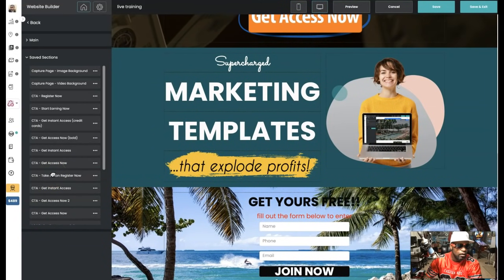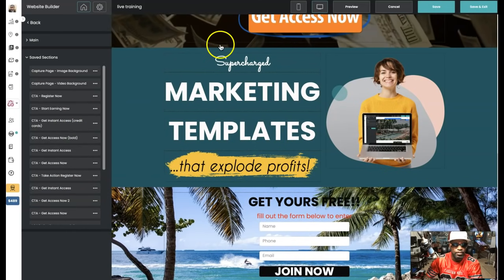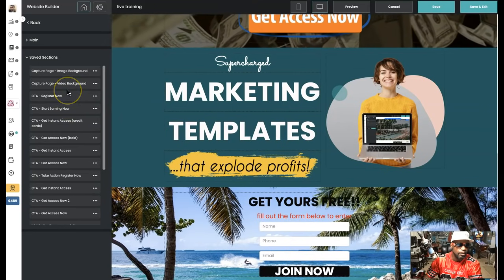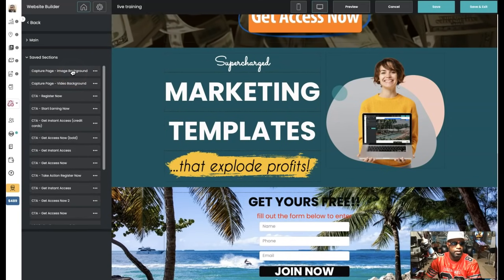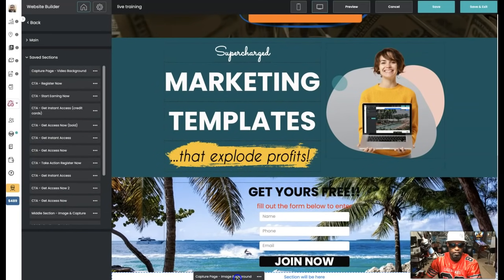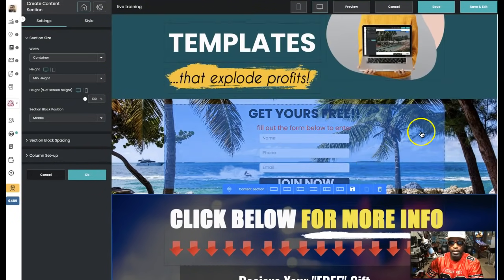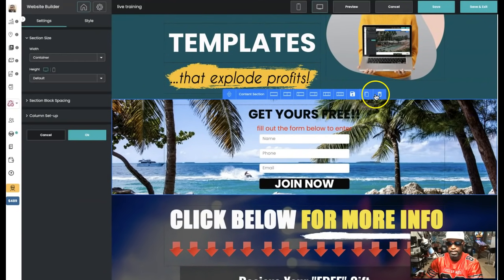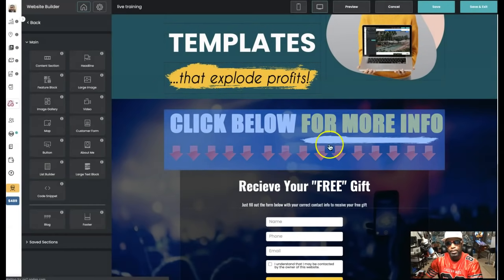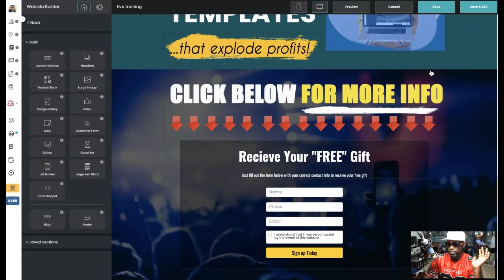Look at how fast we got that — boom! Coming together, looking nice! Now let's go with a call to action. Let's go with an image capture page. Then I'm actually going to delete one since we got two — we don't want to make them redundant. Take that one off — boom! Now we got that. Something real fast we just threw together.